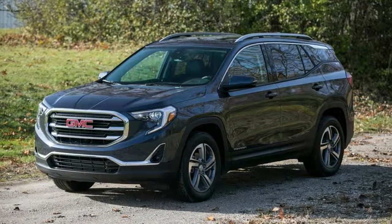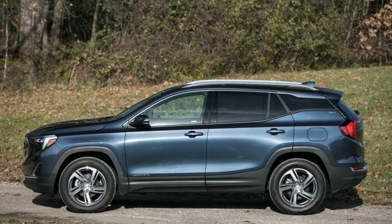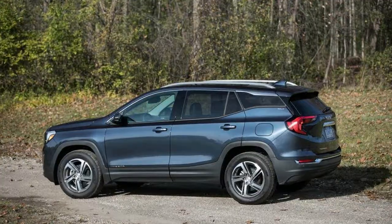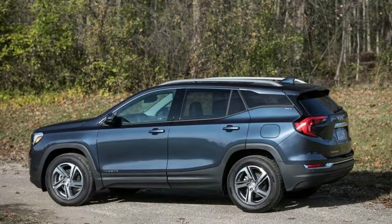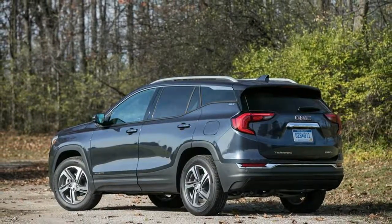An additional Driver Alert 2 Package, priced at $495 for SLT and Denali models, includes features such as automated emergency braking, forward collision alert, automatic high-beam headlights, lane departure warning, and lane-keeping assist. Backup Camera In-Depth: 2018 GMC Terrain.